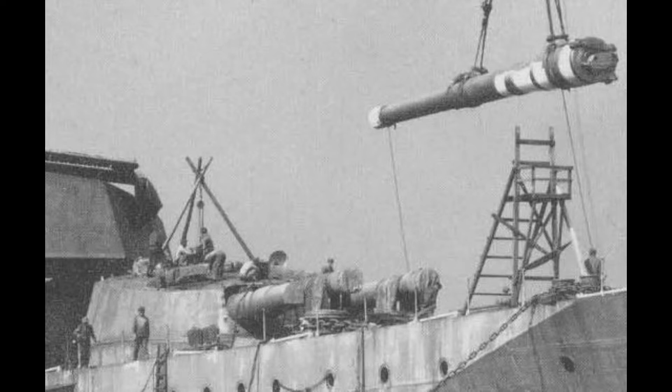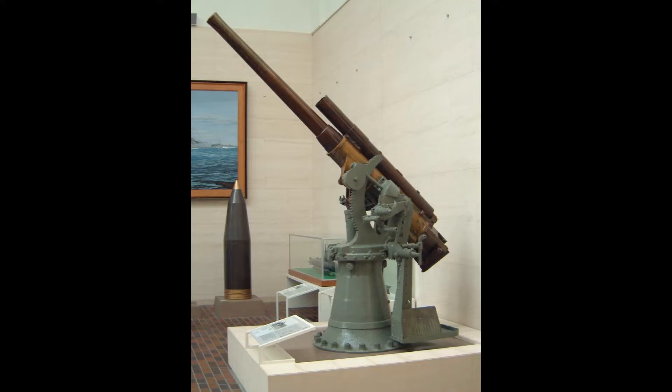Armament consisted of six twin 14-inch guns — the same guns used by the Kongo-class — 16 single 6-inch guns in casemates, and five single 3-inch guns on the main deck used as anti-aircraft guns. Six single 21-inch torpedo tubes would also be placed on the ship.